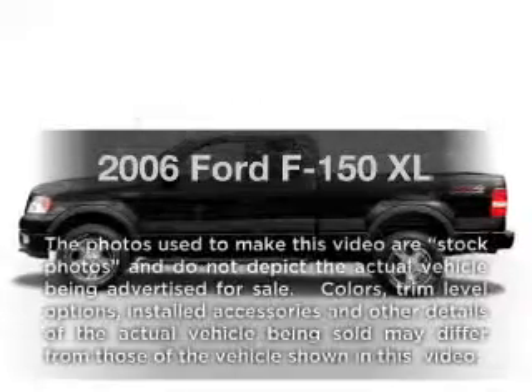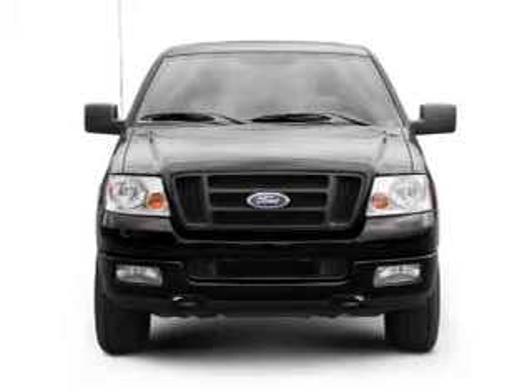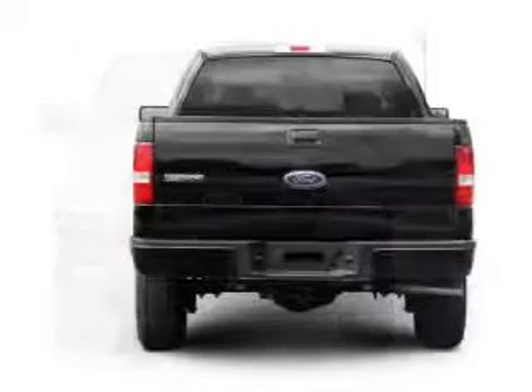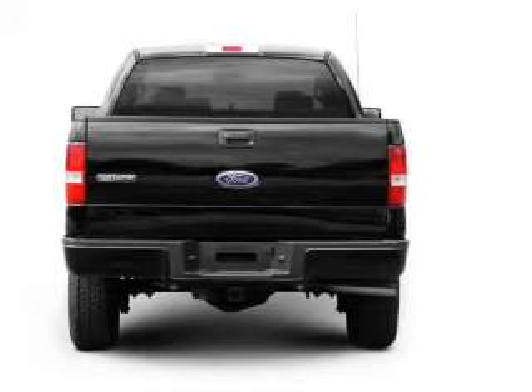Get noticed in this 2006 Ford F-150. If you're looking for an automobile with great attributes, look no further. With a powerful 8-cylinder engine, the powertrain includes rear-wheel drive, driven by an automatic transmission.